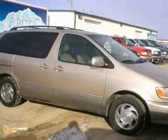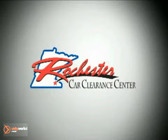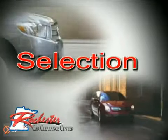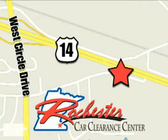We'd love to have you take it for a test drive. At Rochester Car Clearance Center, you get our best price, bottom line. We are conveniently located on Highway 14 West, near West Circle Drive.